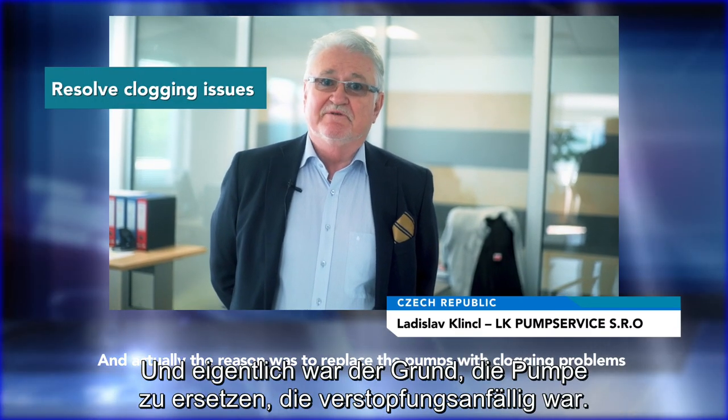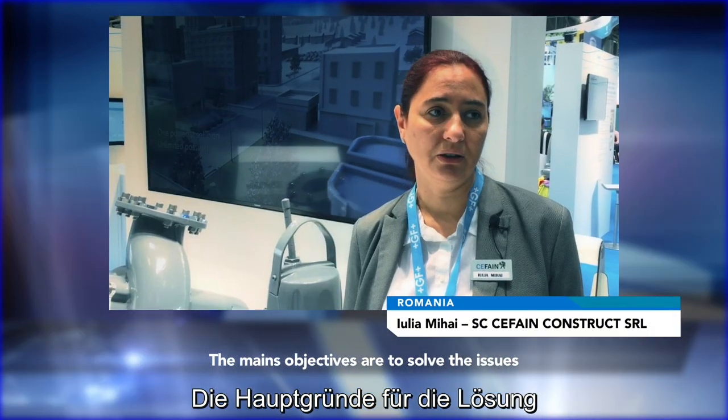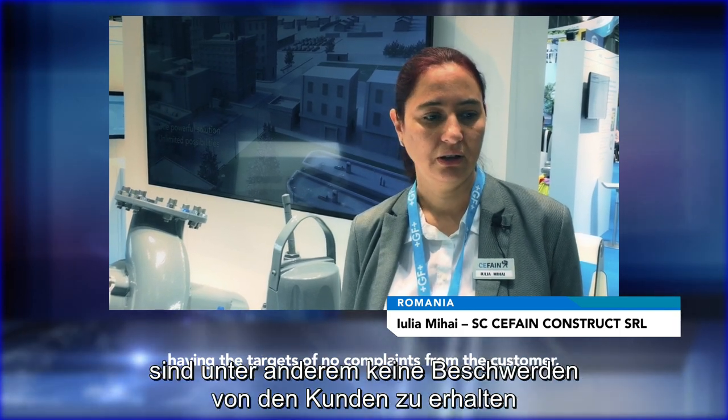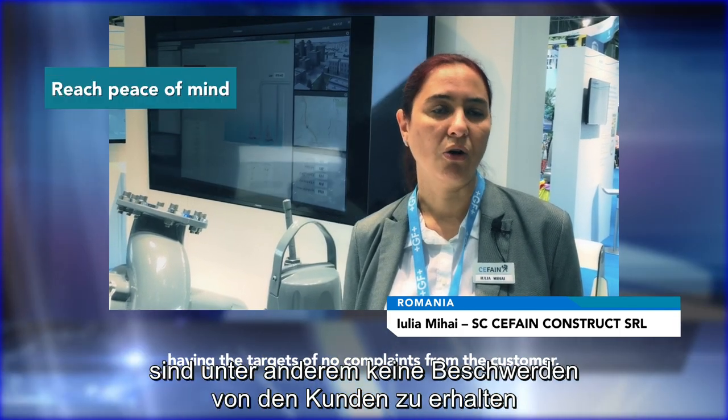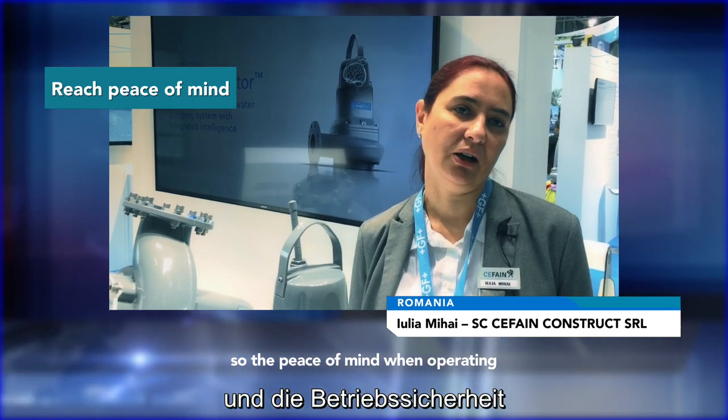The reason was to replace the pump with clogging problems. The main objective is solving this issue — solving the target of no complaints from the customers. So, peace of mind while operating.